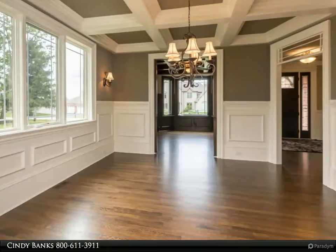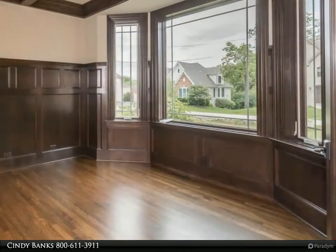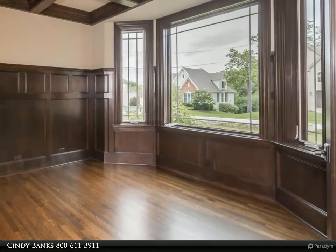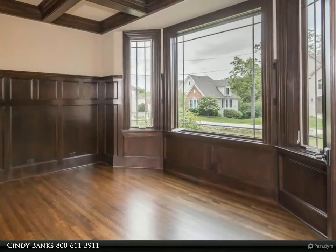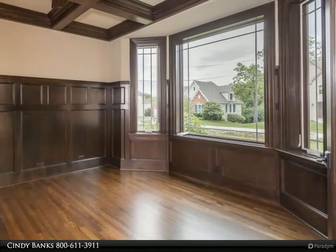Enter the impressive foyer leading to your den music room with spectacular woodwork. Entertaining the gourmet kitchen featuring custom cabinetry, quartz and granite counters, stainless steel appliances, custom backsplash, and a huge center island.